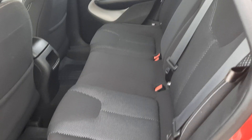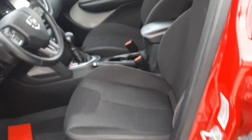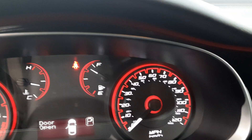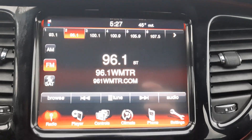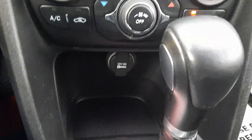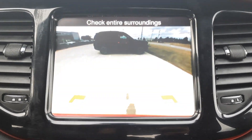Back seats are in good shape. Front seats look good. We've got menu controls and cruise control. Center stack. Back up camera.